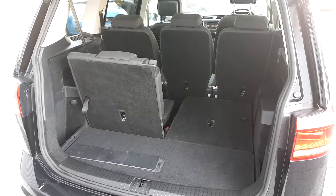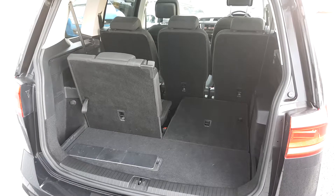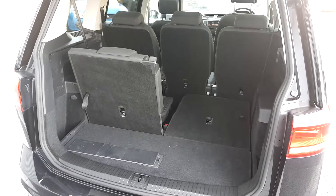The Touran has the option of 7 seats, it also has a very spacious boot, and comes with parking sensors on the front and on the rear.